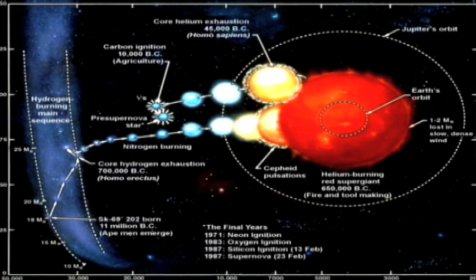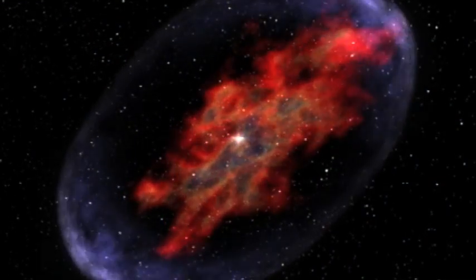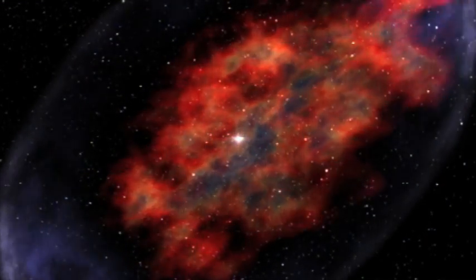It got to neon in 1971, oxygen in 1983, silicon in February of 1987 — and just ten days later, it hit the wall of physics. When a star tries to fuse iron in its core, it must die, catastrophically.